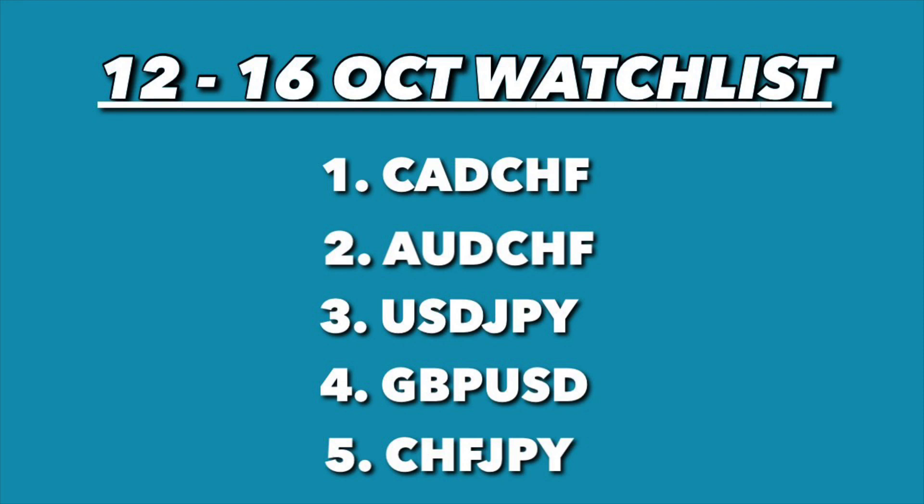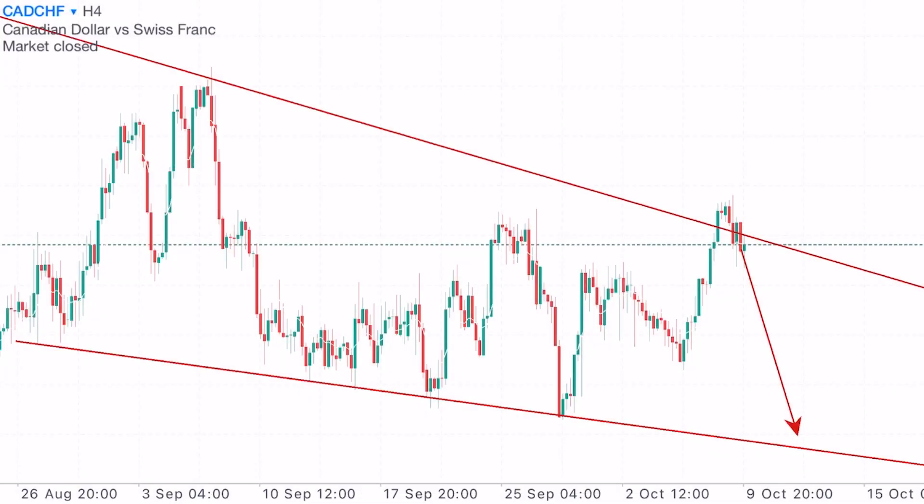These are the charts we're going to look through for the whole week. Once you have even just three of these — it's five charts — trust me, you're covered for the whole week. The charts we're looking at today are the CADCHF, AUDCHF, USDJPY, GBPUSD, and CHFJPY. That's a lot, but that's what you get for your patience and loyalty to the channel. Without further talking, let's go to the analysis.